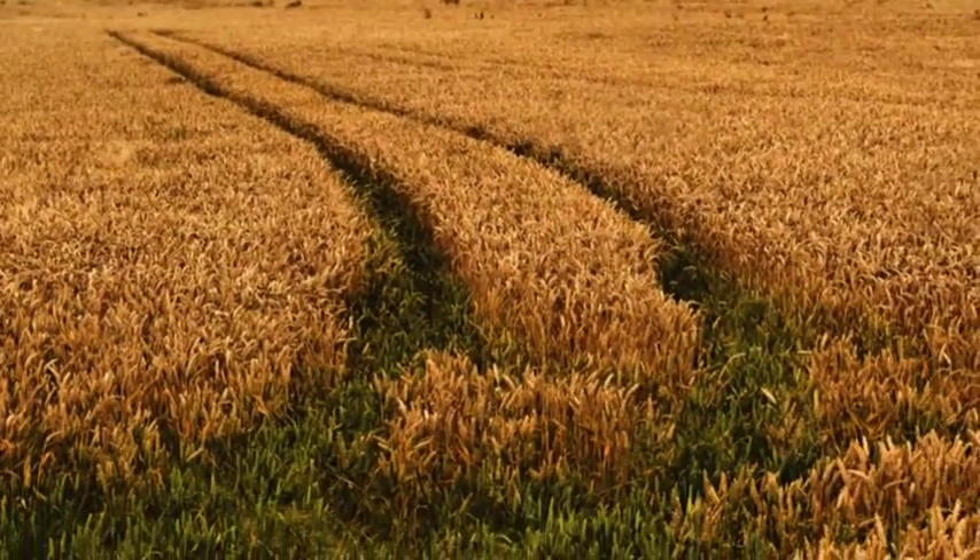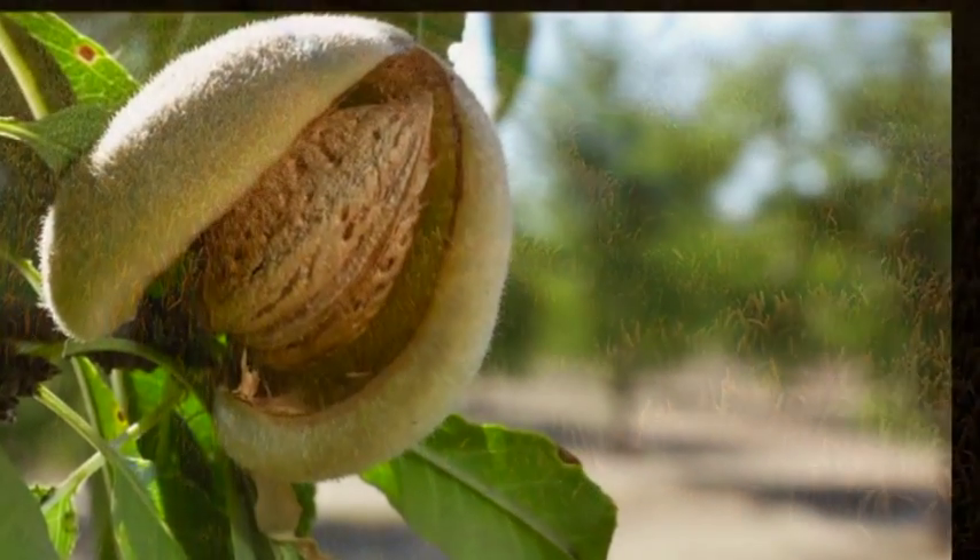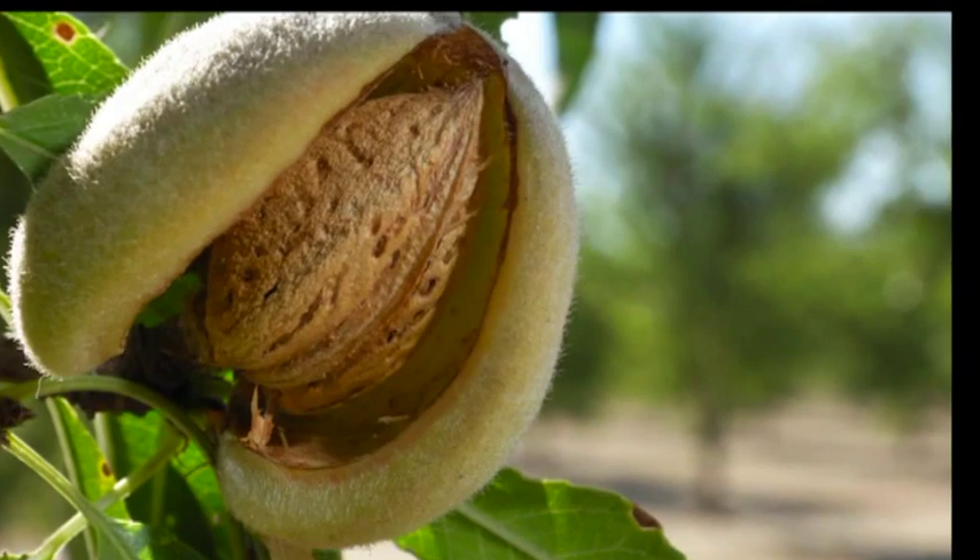The first application of the Toximet system will be the measurement of mycotoxins in food, focusing initially on aflatoxins in edible nuts.